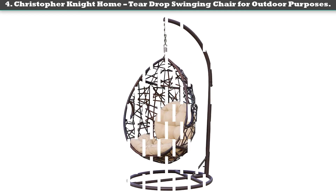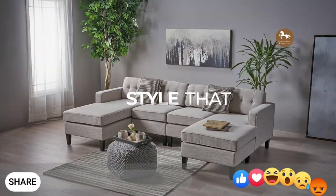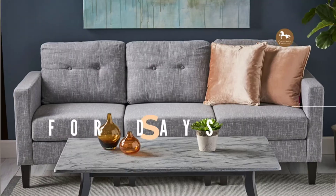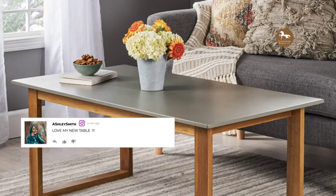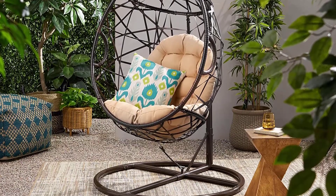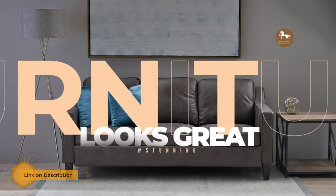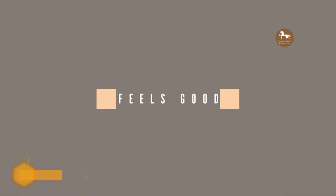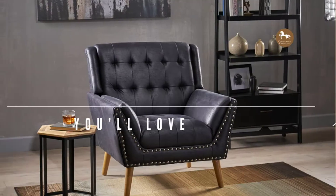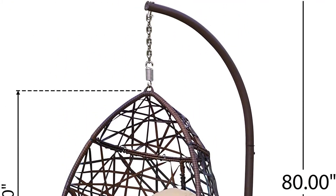Number four: Christopher Knight Home Teardrop Swinging Chair for outdoor purposes. This chair adds a unique touch with an enjoyable seating experience in a hanging chair. Like any other egg hanging chair, it is weather resistant and UV resistant. It is uniquely made of thick mesh wicker. It is perfect outdoors, with swing dimensions of 23.25" depth x 37" width x 50.5" height, and frame dimensions of 37.5" depth x 37.5" width x 77.75" height.